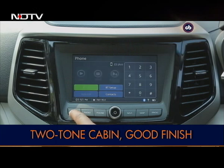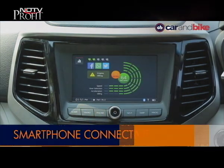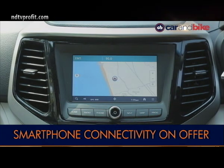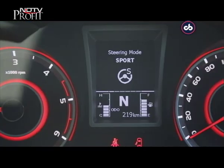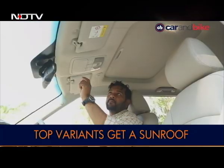The touchscreen infotainment system offers smartphone connectivity in the form of Apple CarPlay and Android Auto, along with navigation. There are also features such as multiple steering feel modes, dual zone air conditioner and a sunroof.